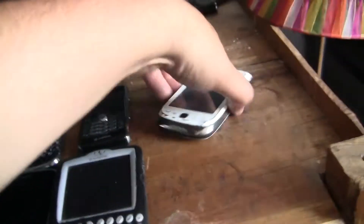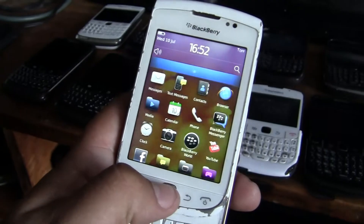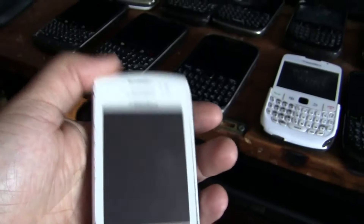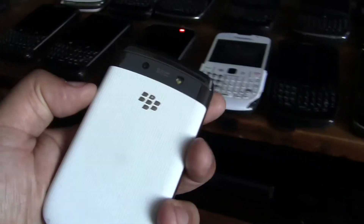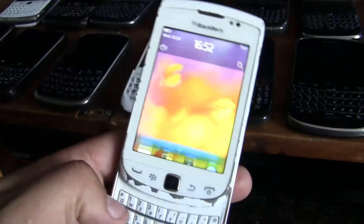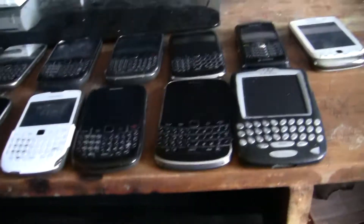I got one more BlackBerry — this newer type of BlackBerry Touch with operating system 7, HD video recording. This is the BlackBerry 8910 Bold — I mean, Touch. By the way, I'm not giving any BlackBerry away, so you know — my mum won't allow me to give them away, sorry.